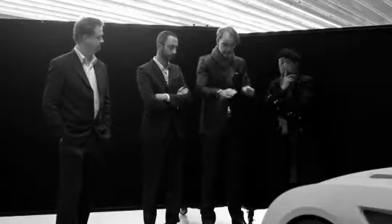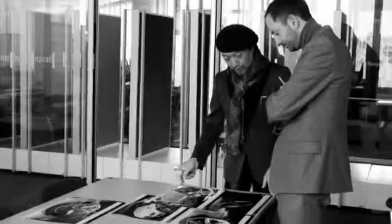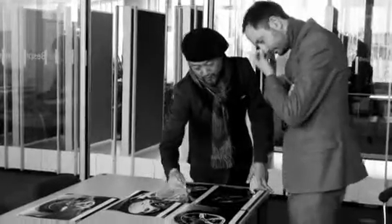My name is Karim Habib. I'm in charge of exterior design at BMW Cars. Architecture — I'd say it's sort of my creative food, if you will, because I always look at it and it just feels like it's feeding me ideas and spirits.